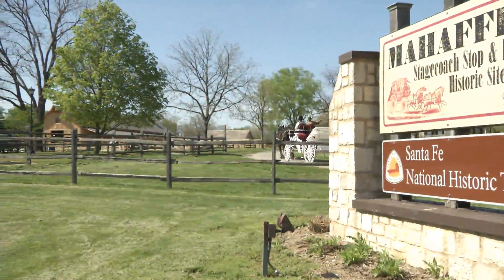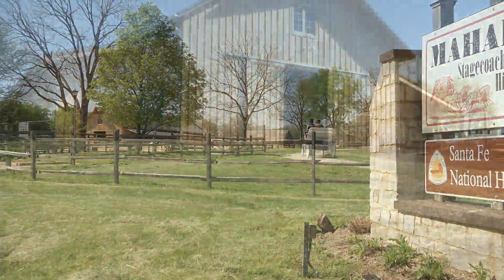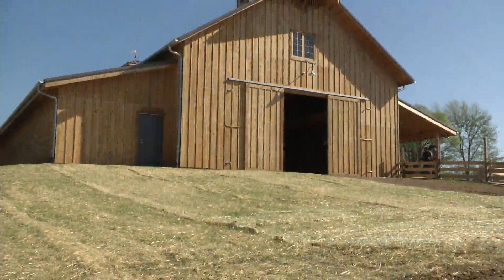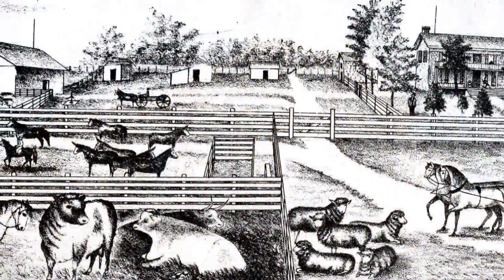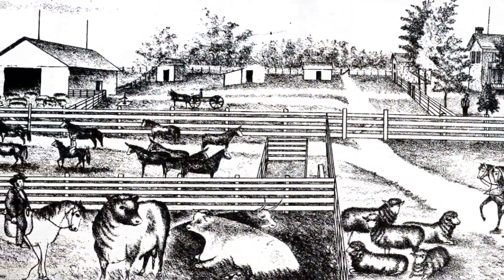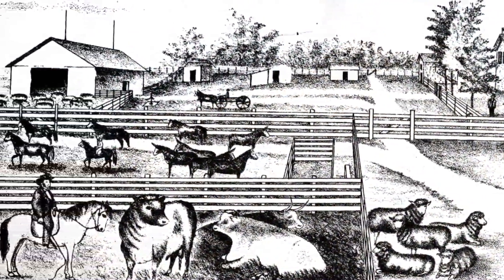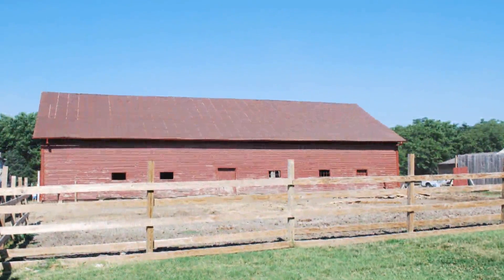This is our new agricultural heritage barn here at Mahaffey Stagecoach Stockton Farm Historic Site. This building stands on the location of the Mahaffey's largest barn that they built in 1872. Somewhere by 1950 it hadn't come down, and so for the folks who were living here and farming here at that time, they put up a small barn.